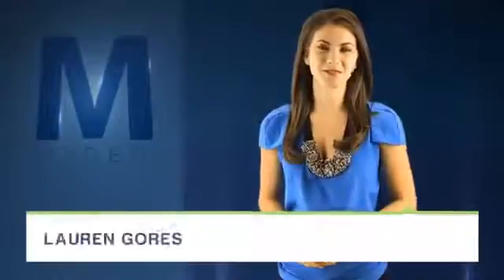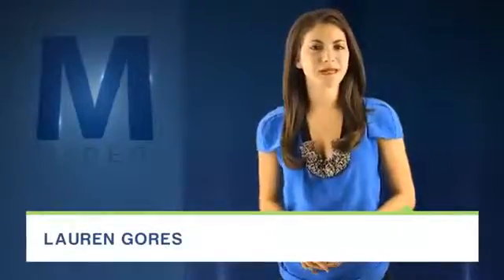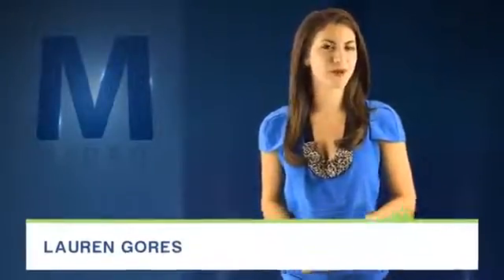For Mashable, I'm Lauren Gorse. We've come a long way when it comes to phones. We knocked that one out of the park. But that's not to say we haven't had a few hiccups getting to where we are now.